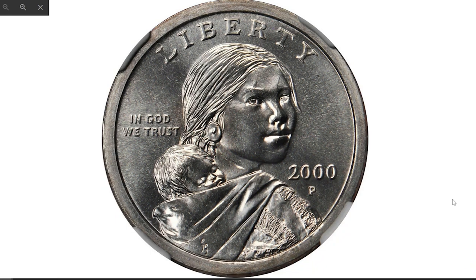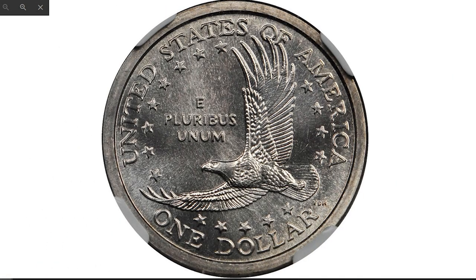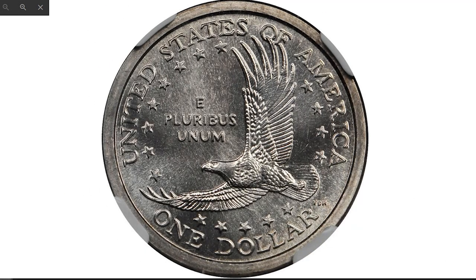I assure you that I did not change the toning of this particular coin in Photoshop. This is a nickel-gray Sacagawea dollar — I'm convinced most of you haven't seen before. 2000-P Sacagawea dollar struck on a Susan B. Anthony dollar planchet — another slip-up by U.S. Mint employees. Graded 68 by NGC, intense cartwheel luster springs boldly throughout.